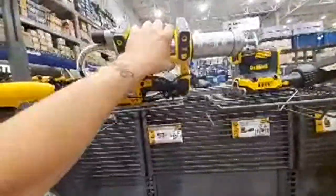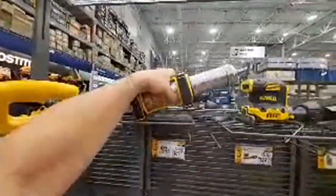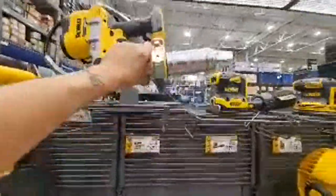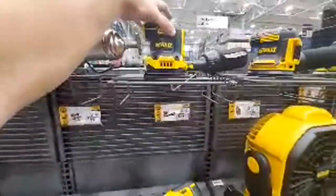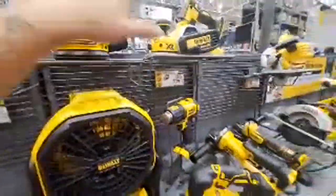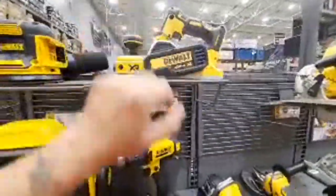Whoa, they got the grease gun now in the store! I really liked the Ryobi one because it was so cheap — like $69 when you could do the hack. This one is $169. They also have a new brushless sheet sander. Here's the orbital sander — we did a deal on this for $129, now it's $179.